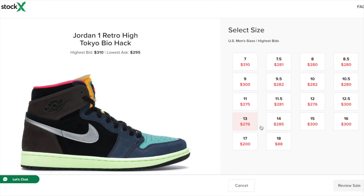The really big sizes — $13 through $18 — are going to have a little less value to them because there's not that much demand for those large sizes. So stick to sizes 7 to 12 for resale purposes.